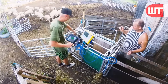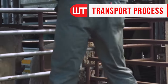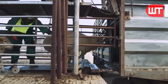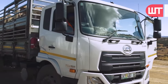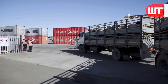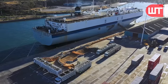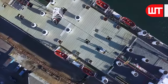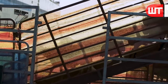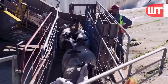Once sheep reach the desired weight or age, they are marketed for various purposes, such as meat production. After that, these sheep are lifted into trucks and brought to the nearest warehouse. At the warehouse, the sheep are carefully unloaded and sorted based on various factors, such as age, size, and breed. They are then provided with food, water, and a comfortable resting area to ensure their well-being before further processing or distribution takes place.